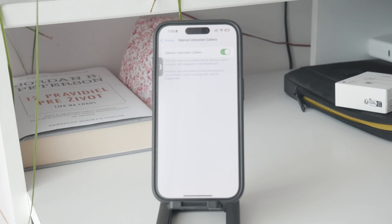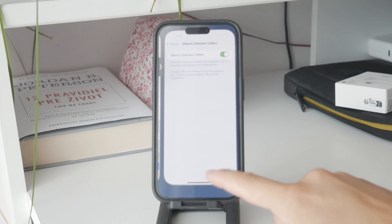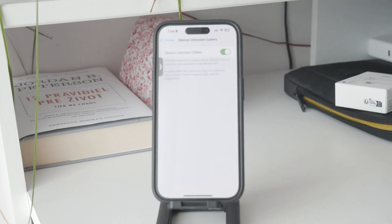Once enabled, calls from unknown numbers will be silenced and sent to voicemail. You'll still see these calls in your recent call list, but your phone will not ring, providing you with a much quieter and less interrupted experience.